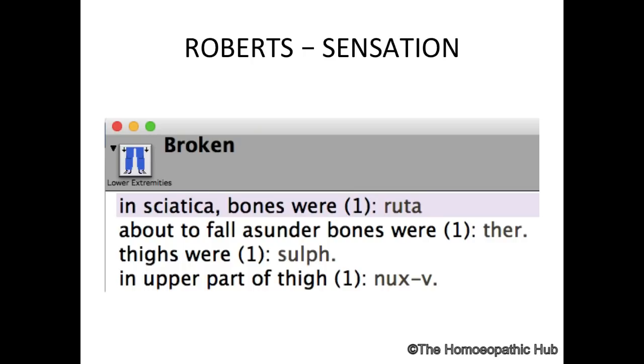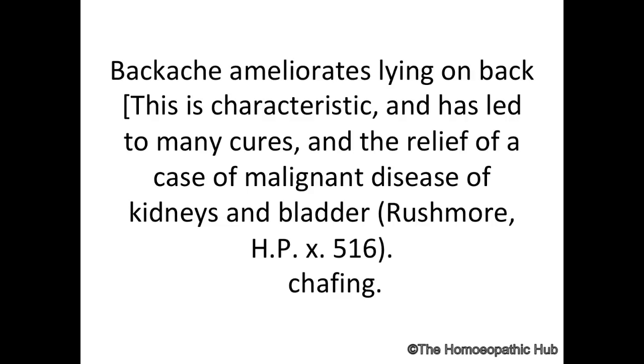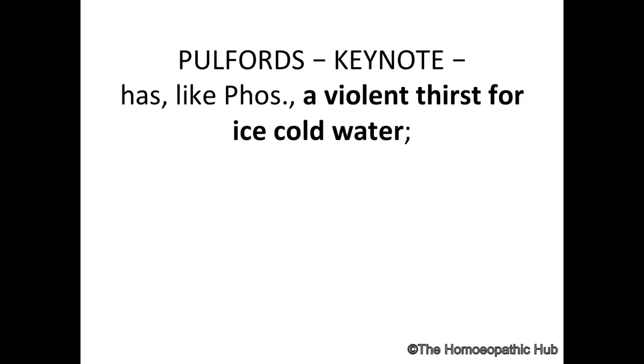Ruta is a strong remedy in sciatica. Patients often say, 'Doctor, I feel so exhausted, I can't get up, my whole body is so heavy.' The keynote of backache ameliorated by lying on the back led Dr. Rushmore to cure a kidney cancer case. Ruta ointment is also used in breast cancer. Cooper has spoken about one very important keynote: extreme, violent desire for ice-cold water.